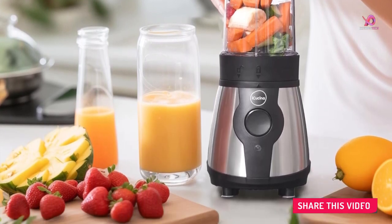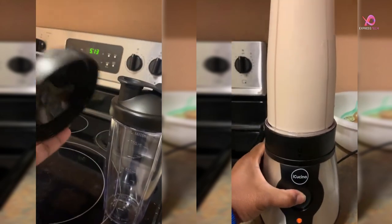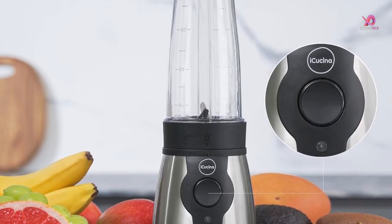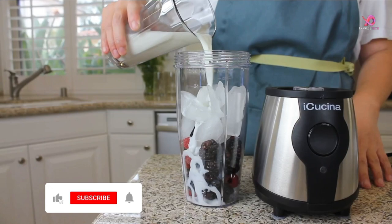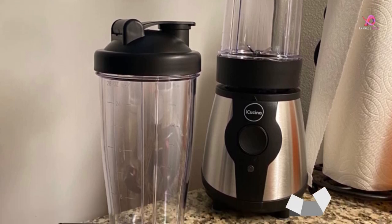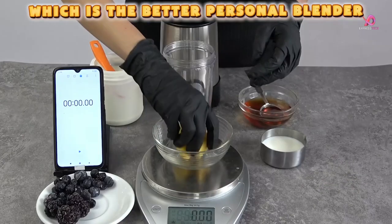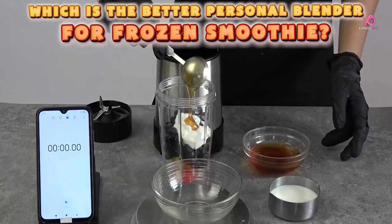Safety is paramount in kitchen appliances, and the IQsuna Blender doesn't disappoint. It's designed with a safety lock system that prevents any accidents from occurring while in use. Additionally, its non-slip base ensures stability during operation. Cleaning this blender couldn't be easier — fill the jar with water, add a drop of soap, and hold down the button as if you were blending a smoothie. Rinse thoroughly, and voila! The cups and lids are dishwasher safe. Experience convenience without compromising quality with the IQsuna Blender for shakes and smoothies. Blend up delicious drinks in seconds and enjoy them wherever life takes you.